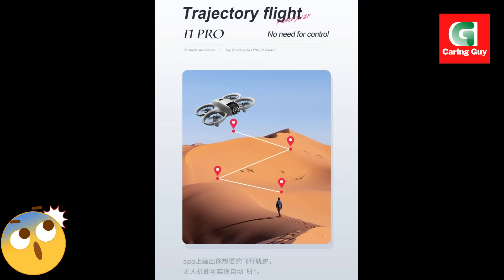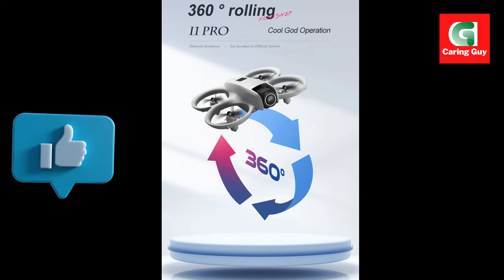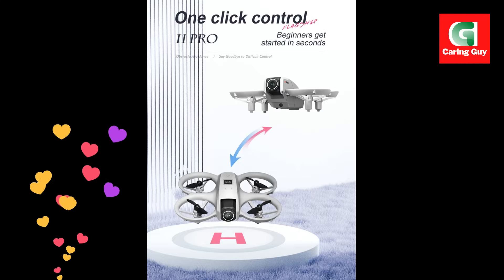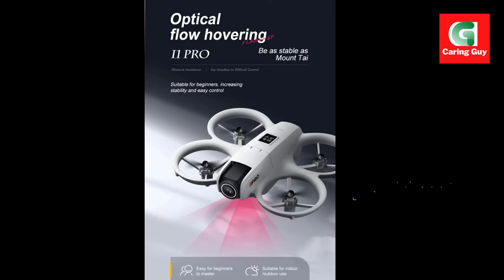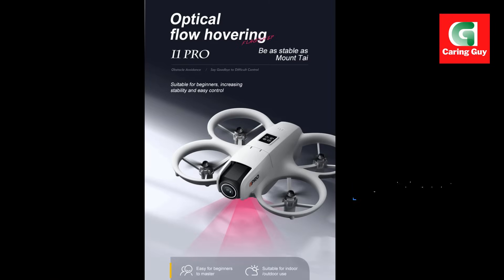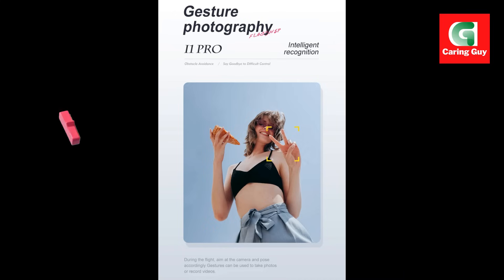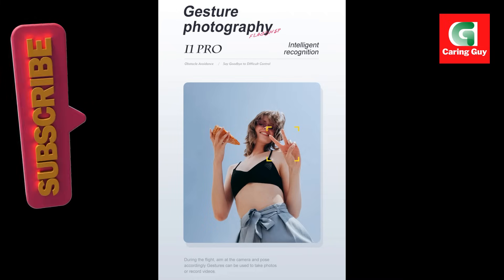Functions include: up/down, forward/backward, left/right turn, lateral flight, headless mode, optical flow flat landing, camera low positioning, hovering, electric dual camera, four-sided obstacle avoidance, 360-degree roll, altitude hold mode, Wi-Fi FPV, screen control remote control, and fuselage power display.